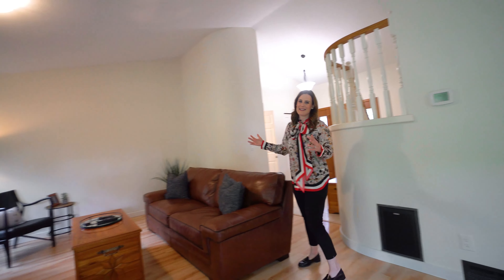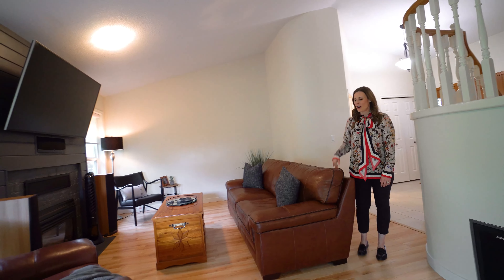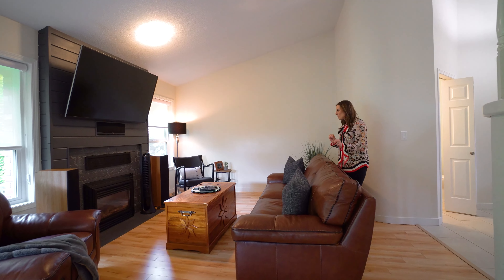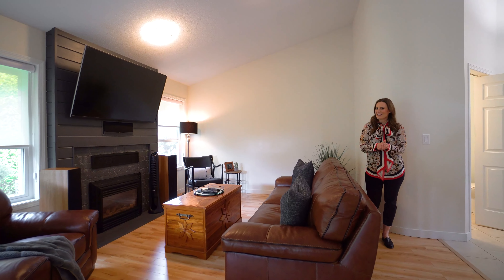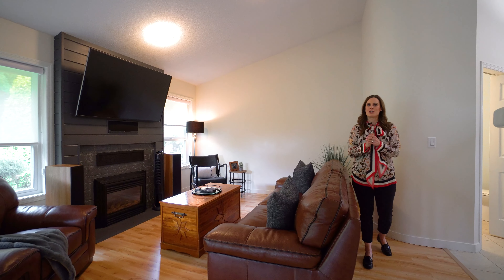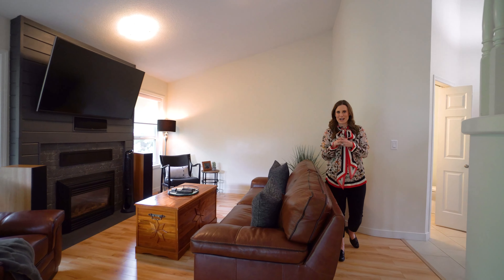We have a really nice living room space here. They've redone the fireplace as well — it's really nice, kind of contemporary, a little bit modern. And of course the backside of the house has tons of windows, and we also have a super nice lovely patio area.